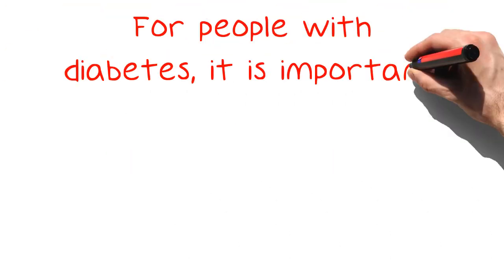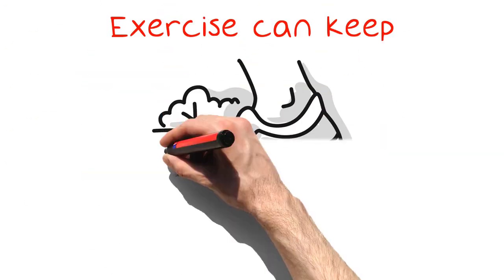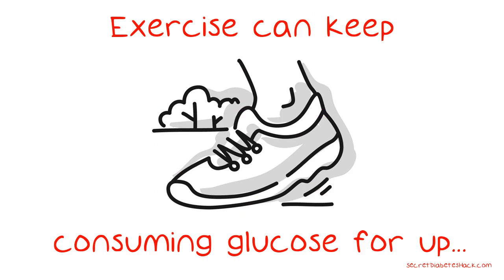For people with diabetes, it is important to check your glucose level after heavy exercise. Exercise can keep consuming glucose for up to 24 hours later, so it's best to check your glucose level every 45 minutes or so after your workout to see if your glucose level is dropping or remaining stable.